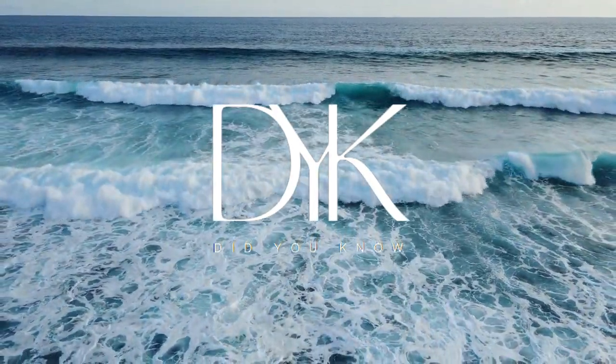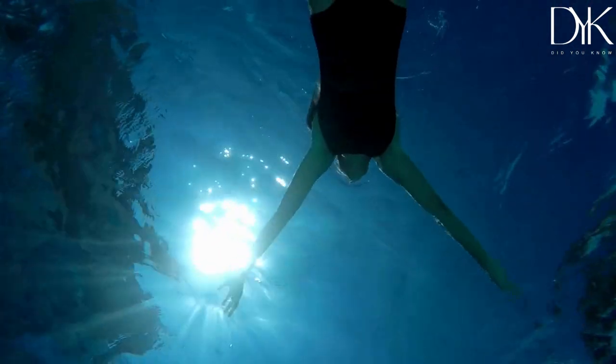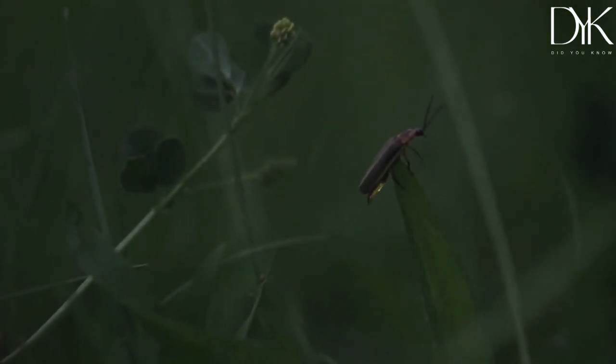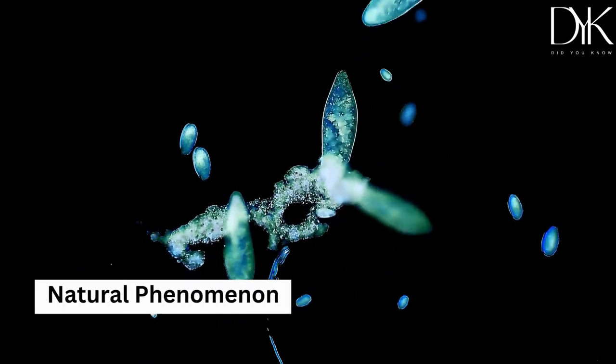Welcome to a world of glowing wonder. Have you ever taken a midnight swim in the ocean and marveled at the way the water sparkles? Or been enchanted by the flickering fireflies in your backyard? Well, you are witnessing the magic of bioluminescence, and in this video, we are going to take you on an adventure to explore this breathtaking natural phenomenon.